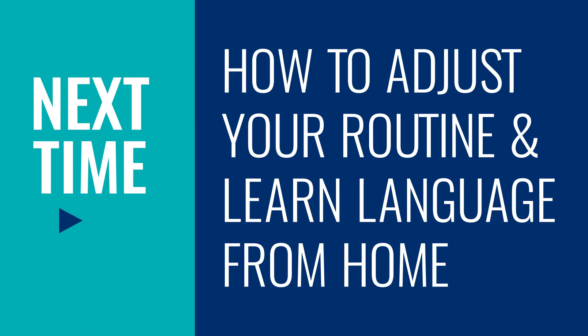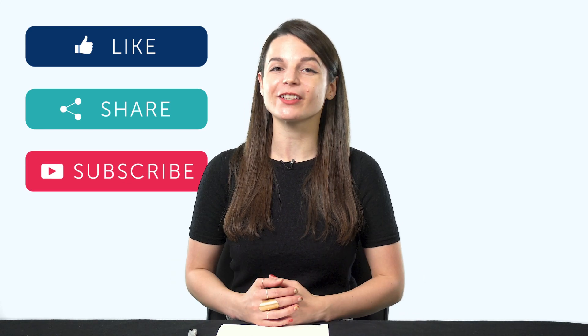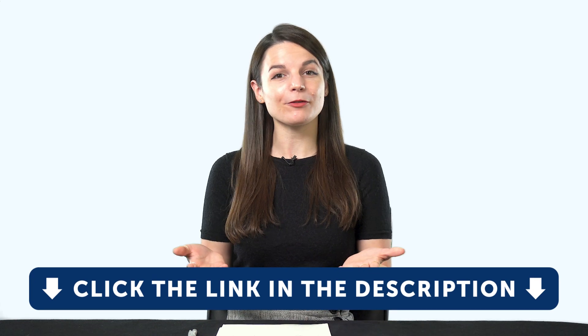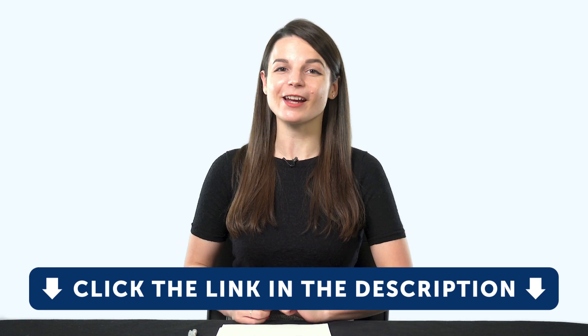Thank you for watching this episode of Monthly Review. Next time, we'll talk about how to adjust your routine and learn language from home. If you enjoyed these tips, hit the like button, share the video with anyone who's trying to learn a language, and subscribe to our channel — we release new videos every week. And if you're ready to finally learn language the fast, fun, and easy way and start speaking from your very first lesson, get our complete learning program. Sign up for your free lifetime account right now — click the link in the description. See you next time. Bye!